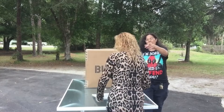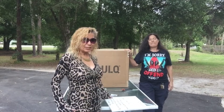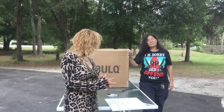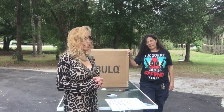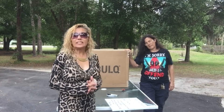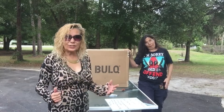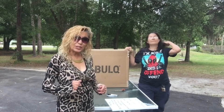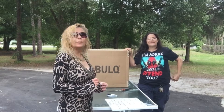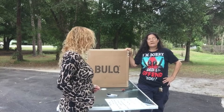Absolutely. Today from Bulk.com we're opening baby essentials and there's 48 items, uninspected returns. The retail value is $705 and we only paid $103 plus $30 shipping and handling and a 3% processing fee. So that's pretty damn good.